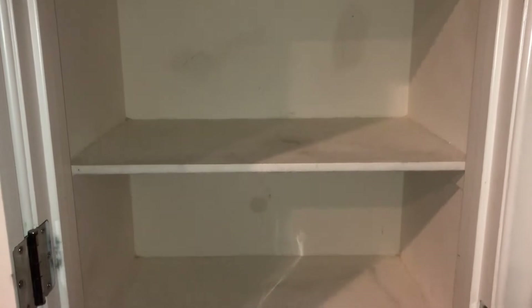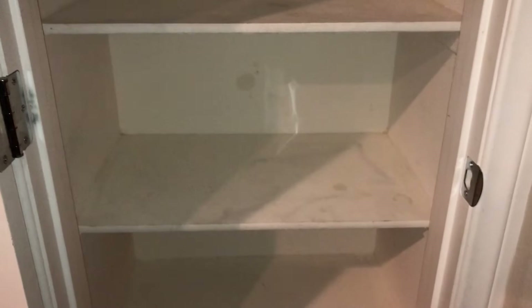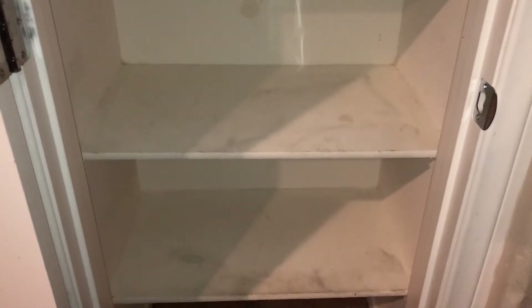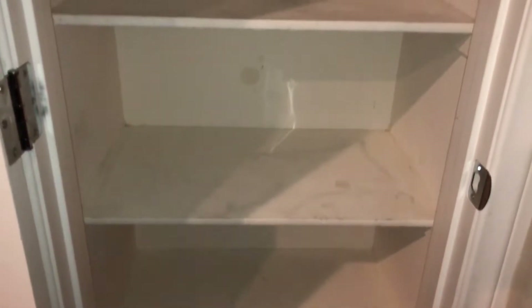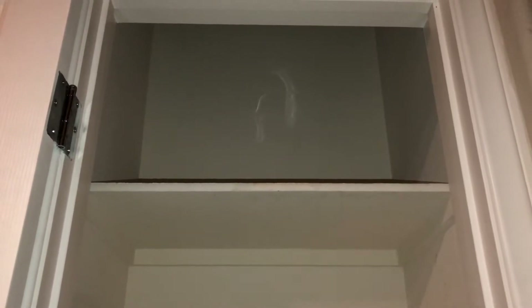We're starting off with an empty, bare linen closet — don't mind those stains, they're actually wet from me using wipes. This was painted with matte paint so unfortunately it just looks like that, and once it dries it'll look better. It's all empty, and that sound in the background is our washer and dryer because I'm doing laundry.